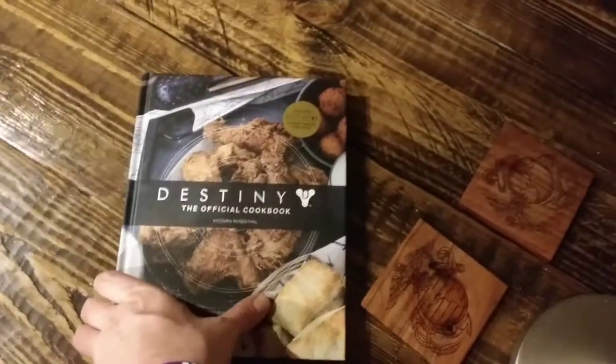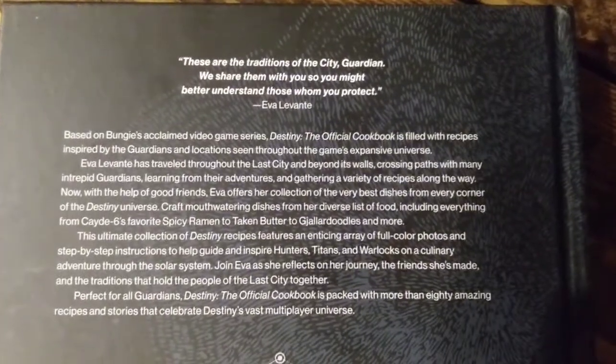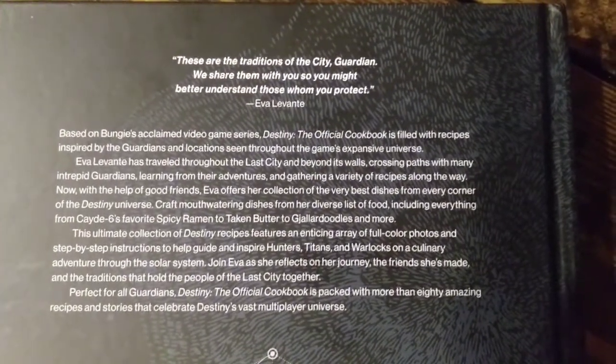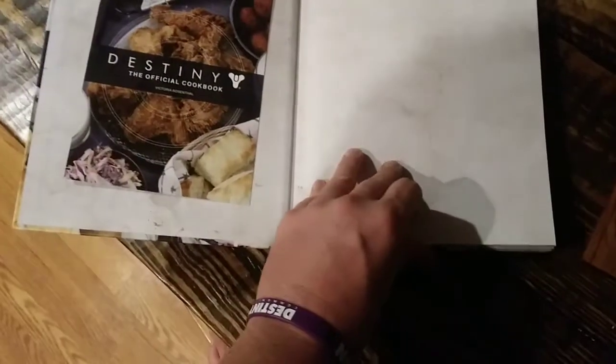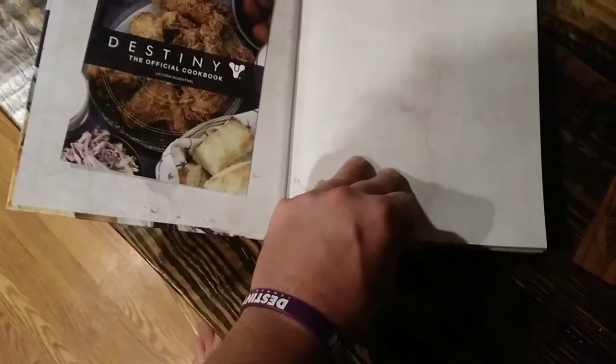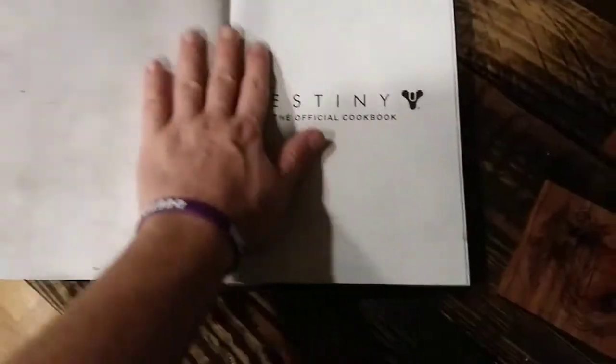Alright, the official Destiny Cookbook — there's the back cover. Let me show you guys a few things that are inside. There's a little game code so you get an emblem for purchasing the book. I think it was about $29 to $31 or so on Amazon, plus shipping unless you have Prime.